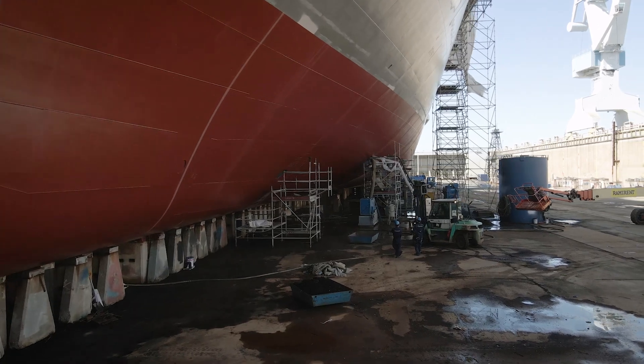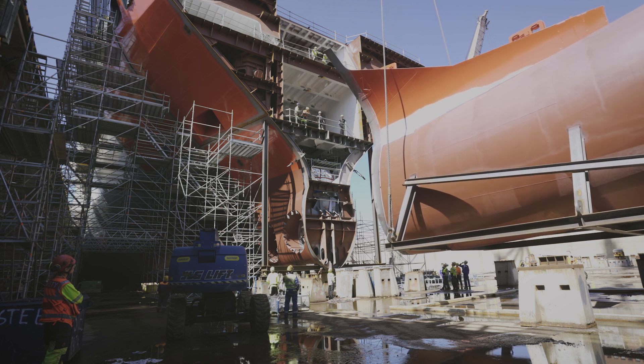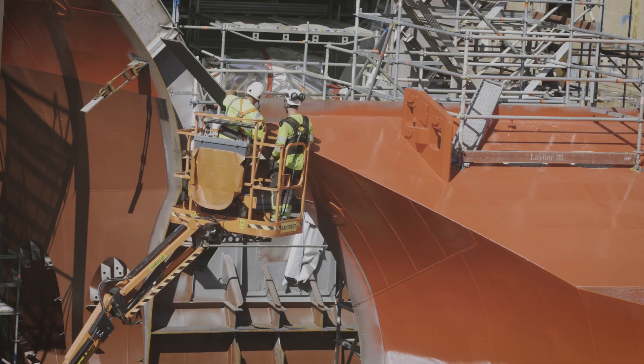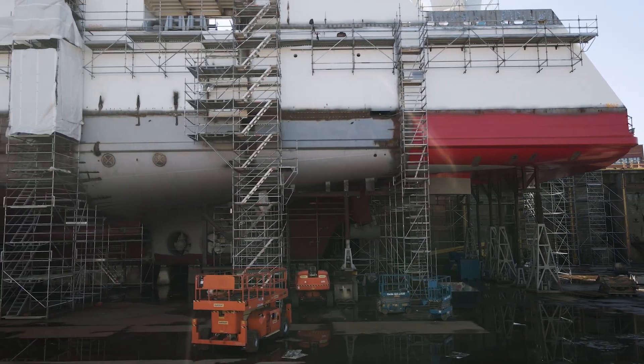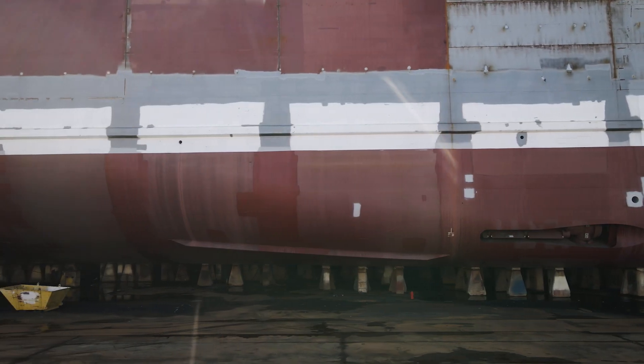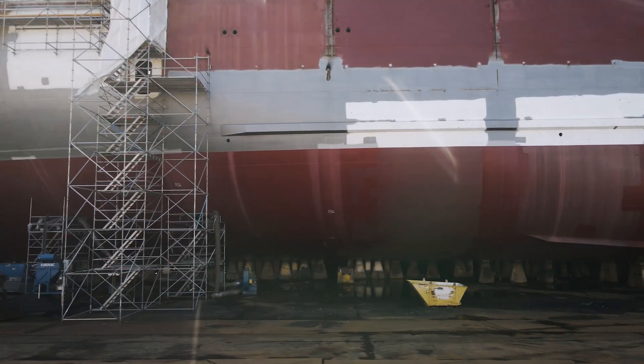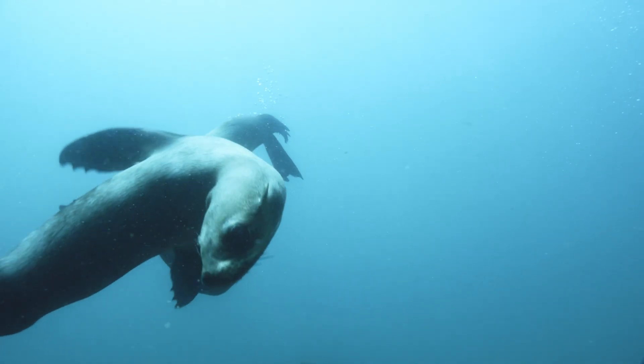The underwater hull coatings themselves will reduce fuel consumption by between 3 and 9%. That knock-on effect of reduced fuel consumption also means reduced carbon emissions — you're burning less carbon, creating a greener environment. The product itself is biocide free, so we're not putting any dangerous chemicals, coppers, or TBTs into the environment. It is completely biocide free and very marine friendly. Because the coating underwater is virtually non-stick, we do not get any invasive species that can attach themselves to the hull and therefore create a danger to the Australian marine environment itself.